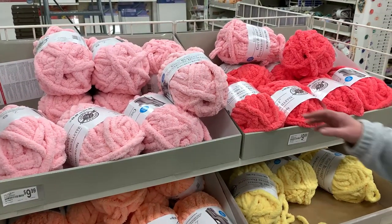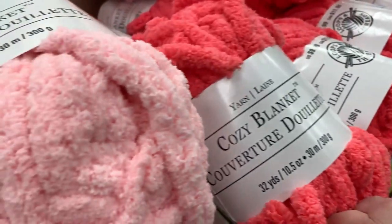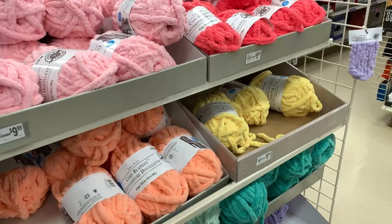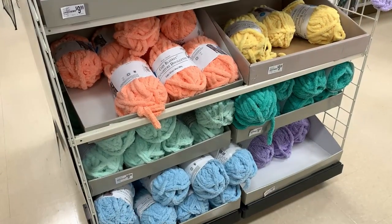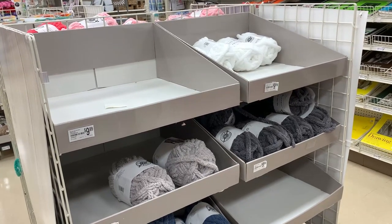Then on this side they have their Loops and Thread Big Cozy Blanket Yarn. This is $9.99, or $11.99 in Canada. It's nice and cushy soft if you like this type of yarn, and they have beautiful spring colors. This side has definitely been cleaned out — I see a lot of empty spots, but they have the whites, grays, and blues.